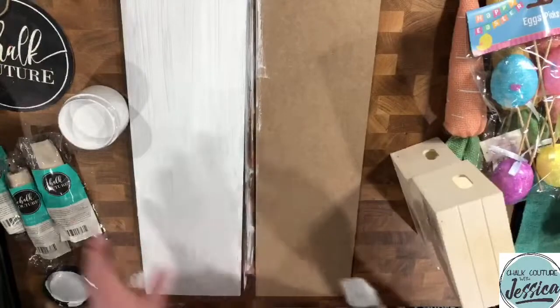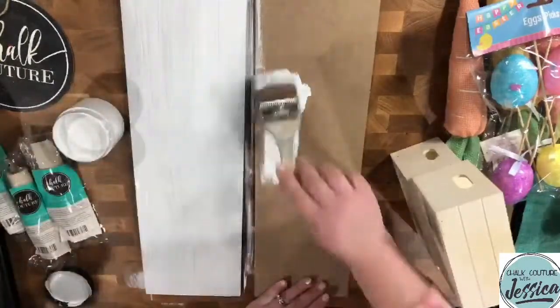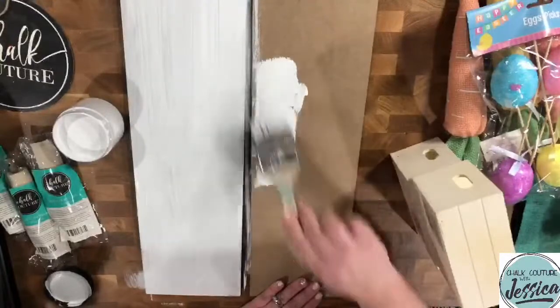Okay, we got one done. Let's get the other one done — I'm not bothering with the backside. I don't really care what that looks like, to be honest.